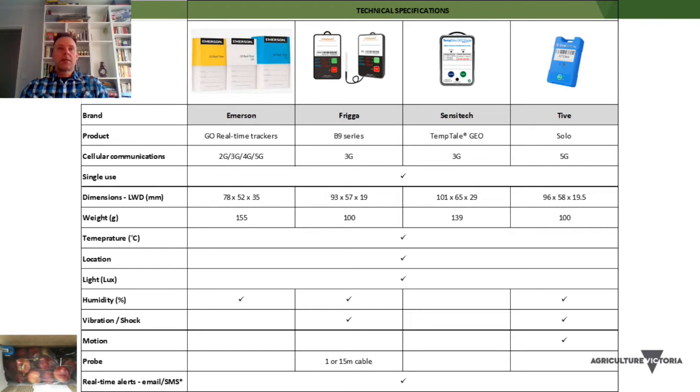All these loggers have sensors for temperature, location and light. Some of them have sensors for humidity, vibration or shock, and even motion. The only one I'm aware of that has a probe is the Frigga logger, and there are two types: a 1-metre cable and a 15-metre cable. The 1-metre cable would be ideal for measuring temperatures within a carton and also outside a carton, while the 15-metre cable would be ideal for measuring two positions in a shipping container — for example, if the unit was placed near the door end and the probe set up down the other end near the fans.